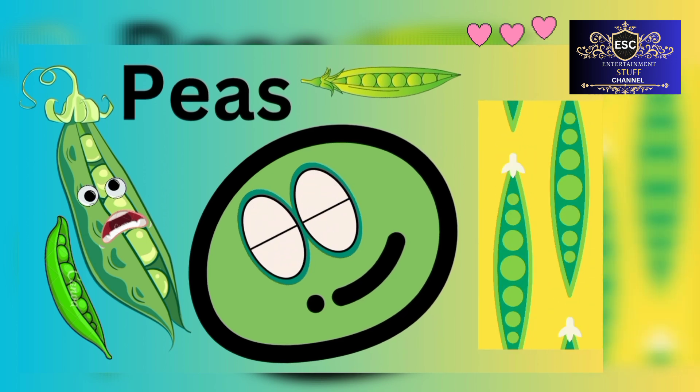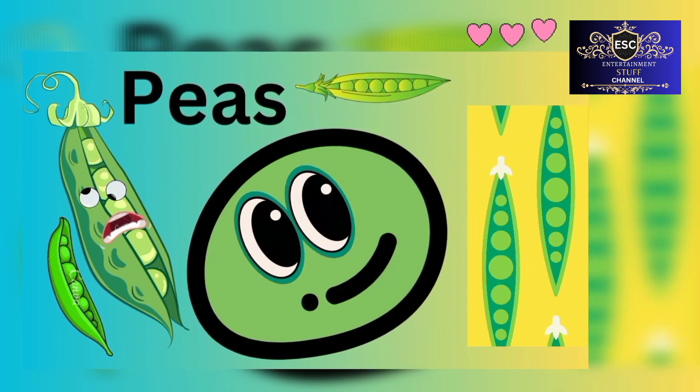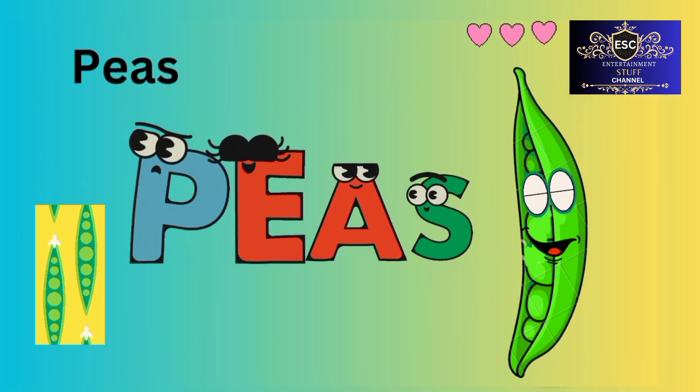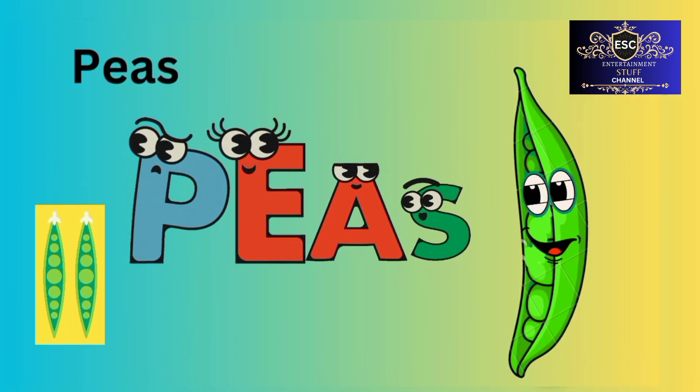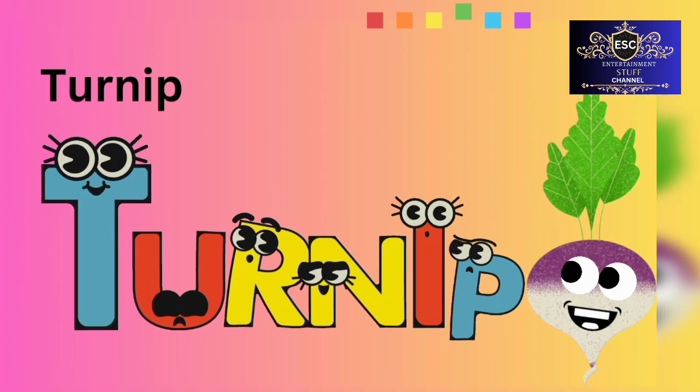Peas. P-E-A-S. Peas. Turnip. T-U-R-N-I-P. Turnip.